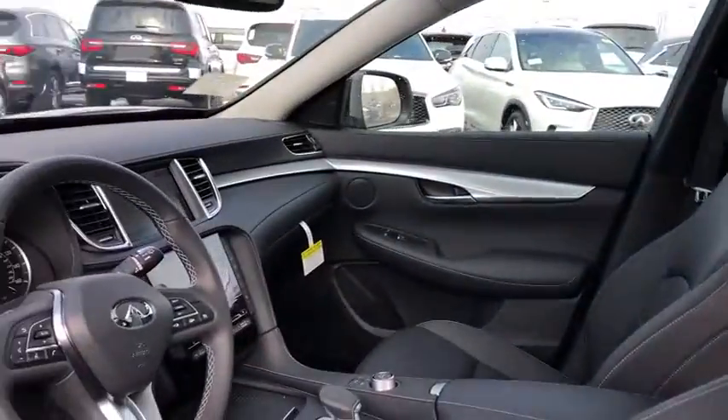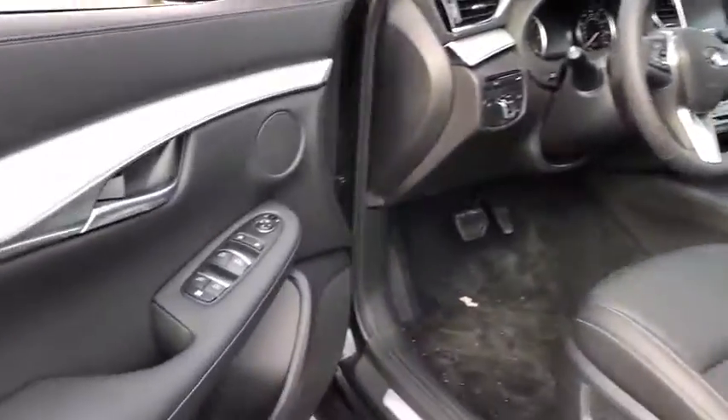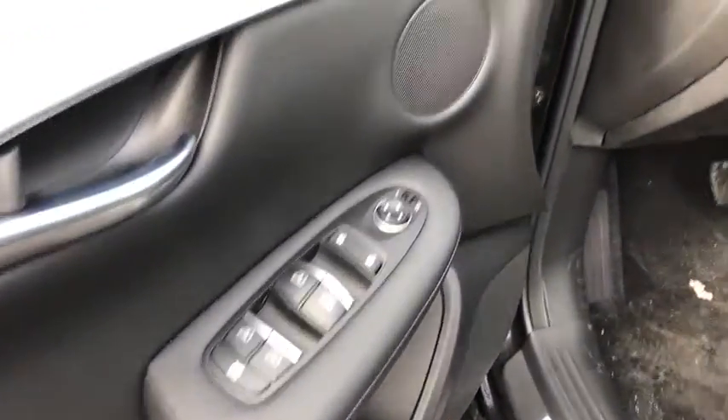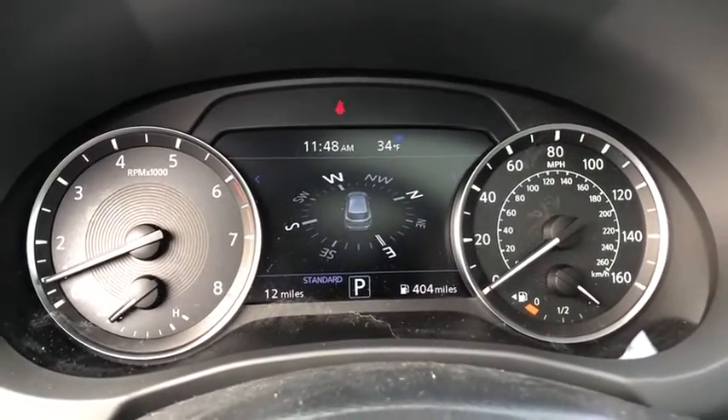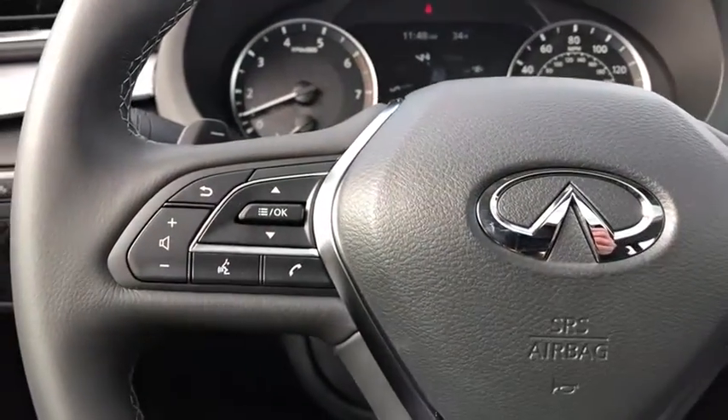The QX50 offers extremely high levels of safety and luxury, all with a sleek new design. This vehicle has less than 100 miles. Here are some of this vehicle's great options.